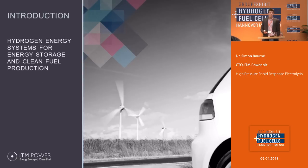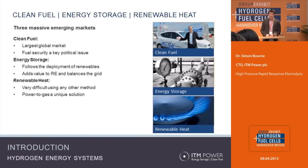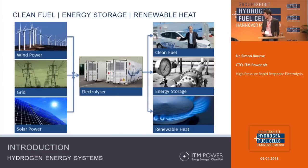ITM is essentially an electrolyzer company and we're interested in hydrogen energy systems, principally for energy storage and clean fuel. There are three main markets that we're interested in. The first is clean fuel, which is potentially very large. The middle one is energy storage, which is most relevant to this presentation, and also renewable heat. We feel that electrolysis has got a significant role to play in all of those three areas.